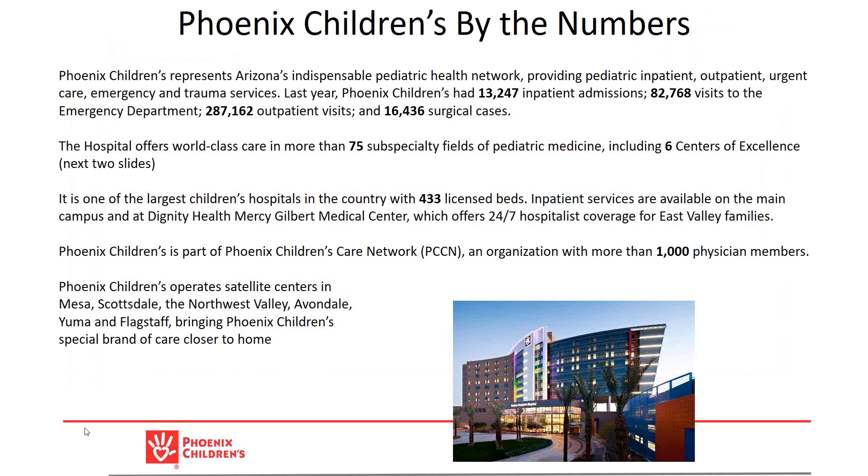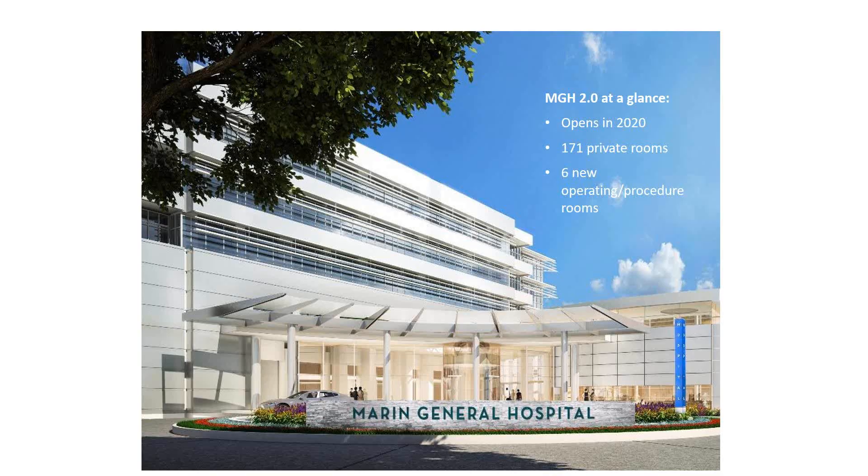Mark, some of your background as well, and a little bit about your title — because I often see the title CIO or CTO, and you've got the joint title of Chief Information and Technology Integration Officer, which makes a ton of sense today. Maybe you could give us some of your background and explain that a little bit.